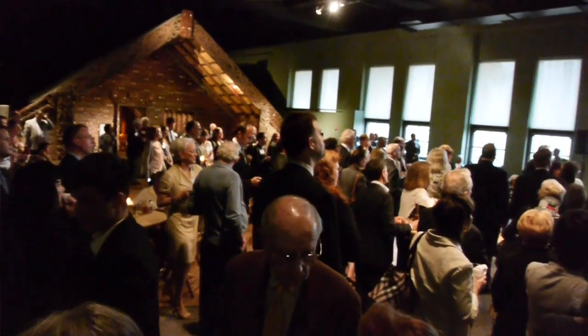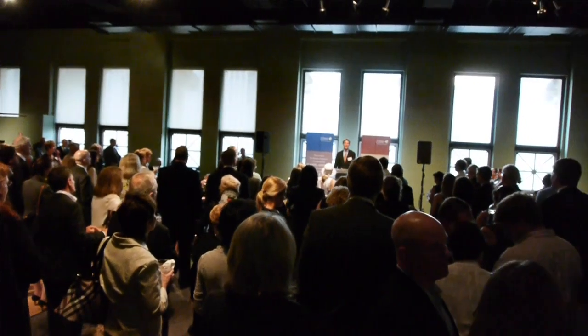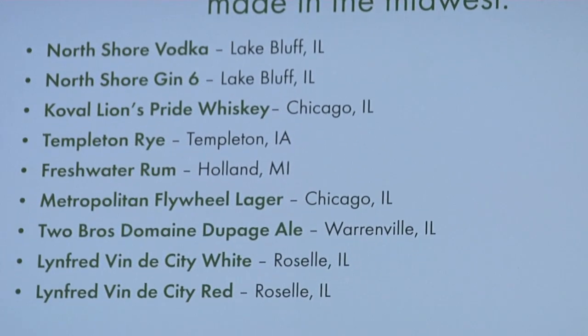And here we are upstairs at the cocktail hour. We thought this would be a great place to talk about the bar. One option you can always do with Blue Plate is to incorporate local beer options as well as organic spirits. That's something Northern Trust is incorporating tonight.